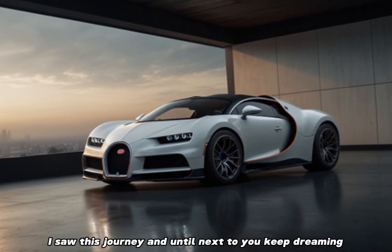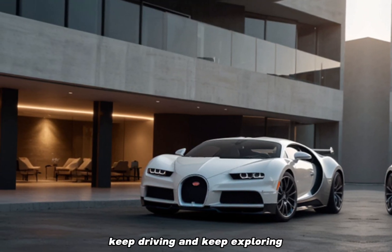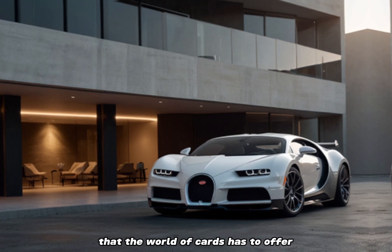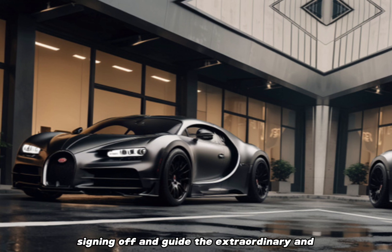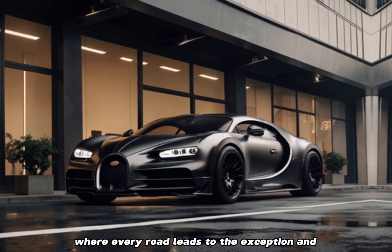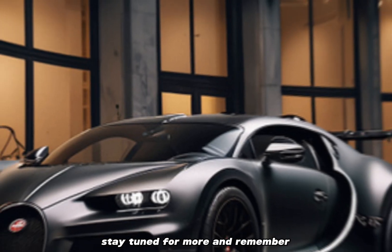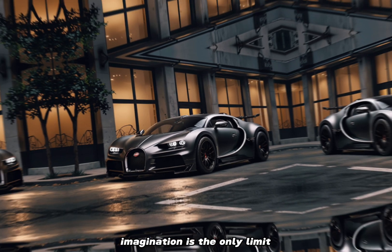Thank you for joining us on this journey, and until next time, keep dreaming, keep driving, and keep exploring the endless possibilities that the world of cars has to offer. Signing off — your guide to the extraordinary, where every road leads to the exceptional and every turn unveils a new horizon. Stay tuned for more, and remember: in the world of automobiles, imagination is the only limit.